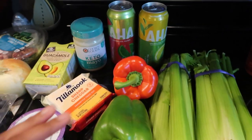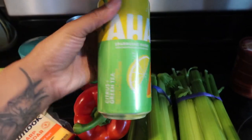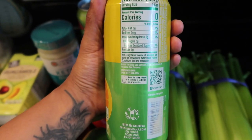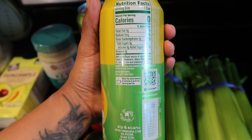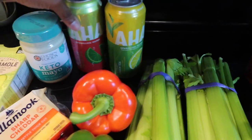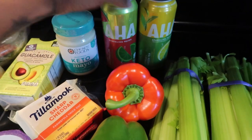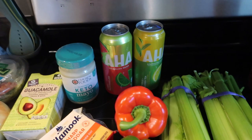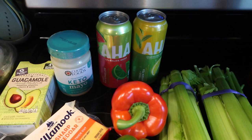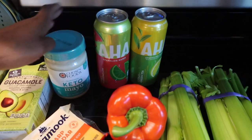I saw a couple people drinking these so I was really excited to try them — they're the AHA sparkling water. Obviously nothing in here because it's just sparkling water. I got two flavors: citrus green tea and lime watermelon. Sometimes sparkling water just doesn't taste like the flavor, so I'm hoping this is more promising. I'll definitely let you guys know.